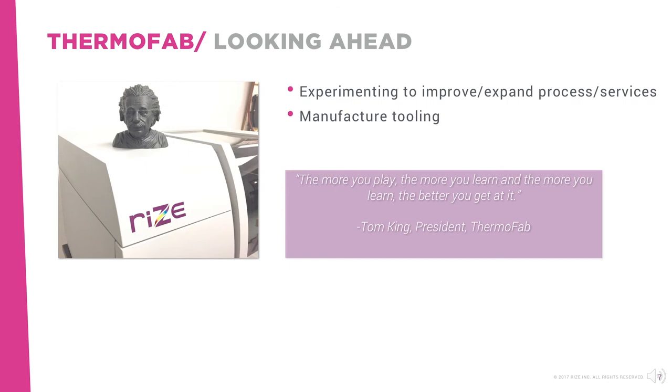For example, they plan to use Rise 3D printing technology to manufacture tooling. According to Tom, the more you play, the more you learn, and the more you learn, the better you get at it.